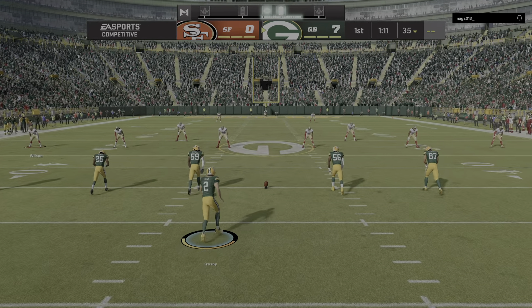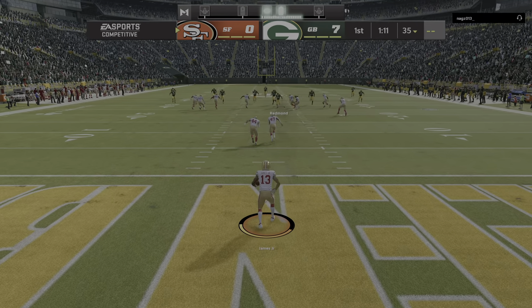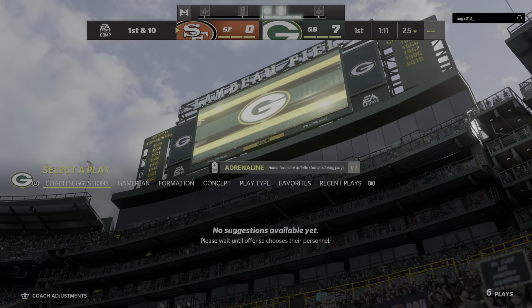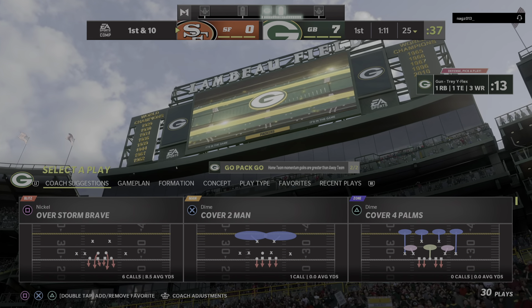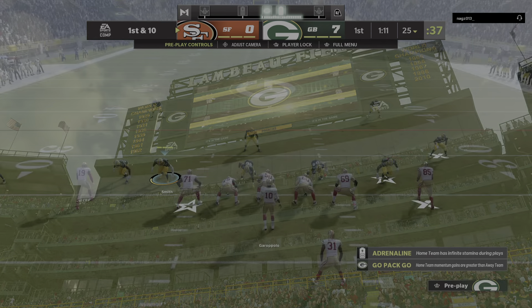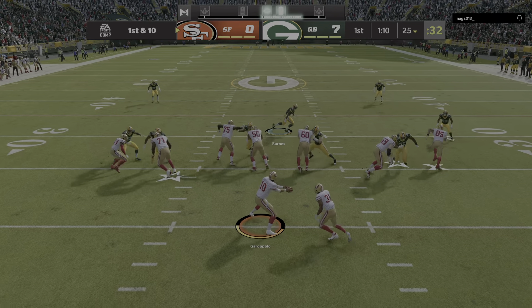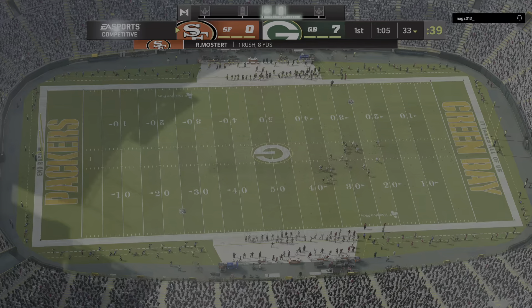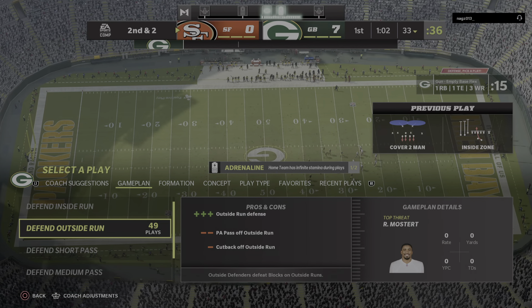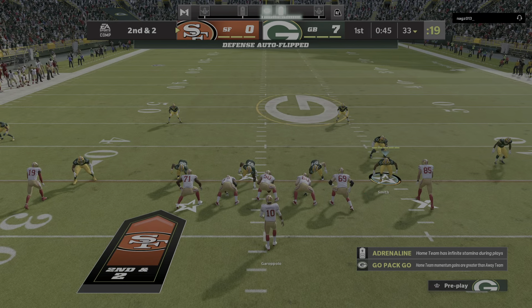Now after the touchdown, here's Crosby to kick it away. We'll see a return here from the end zone. Garoppolo going to bring the Niners up here first and 10 at their 25-yard line. It's time for them to be good teammates right here — possess the ball for a little while, get at least two first downs, give their defense a chance to settle down after giving up a touchdown.